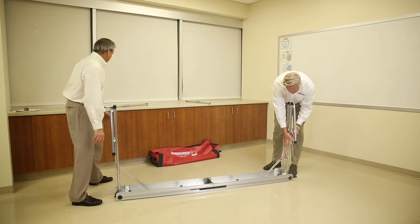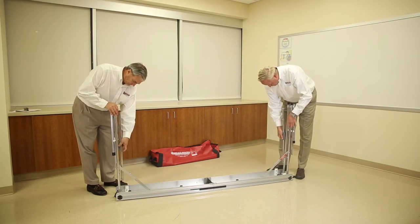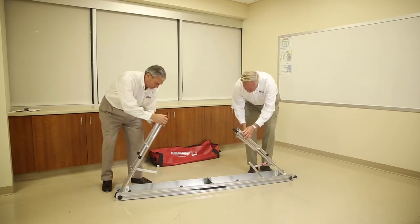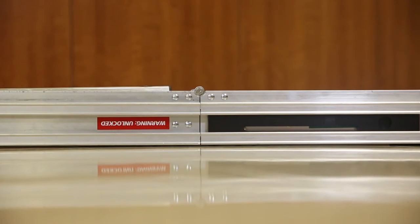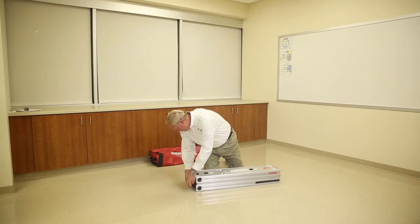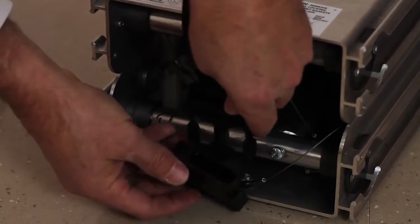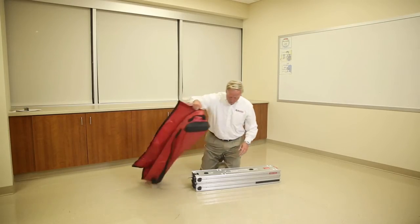Fold legs down into the rack base. Next, slide both locking bars into their unlocked positions and fold rack in half. Properly place the four locking pins back into their storage positions. Once secure, fasten the black buckle. Now place the rack back into its carry bag.